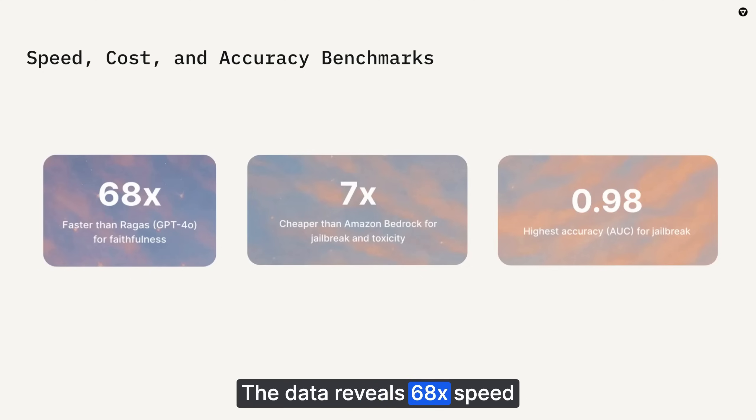The data reveals 68x speed differences, 7x cost differences, and accuracy scores up to 0.98 AUC.